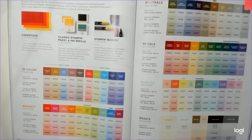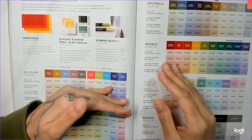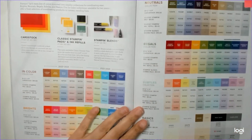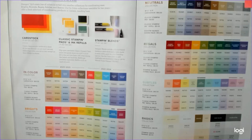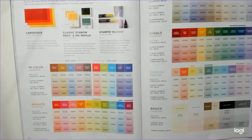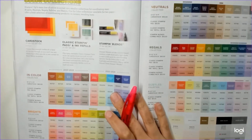Stampin' Up did something really great — they have an order queue, so once their website hits capacity it puts you in a waiting room instead of crashing the entire site. That was pretty genius, but I had to wait an hour, which is why I didn't get Bermuda Bay. Alright, so new colors, old colors switching — let's start with the new color suites and collections.